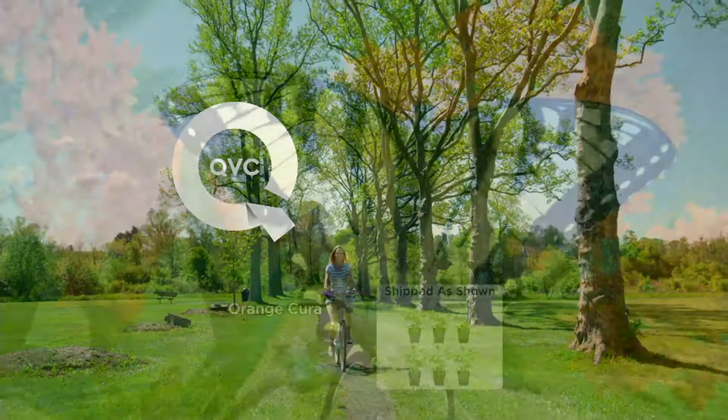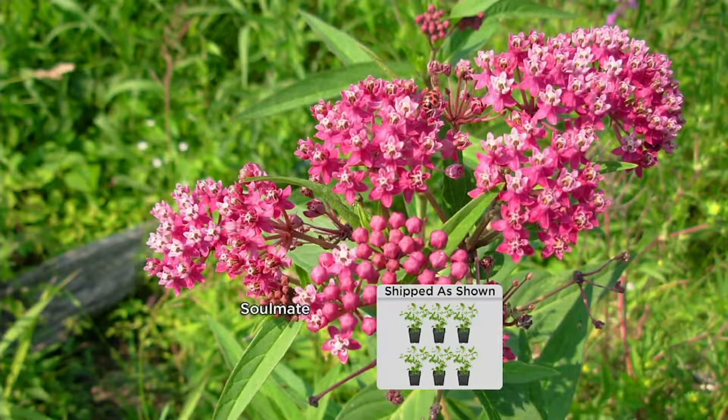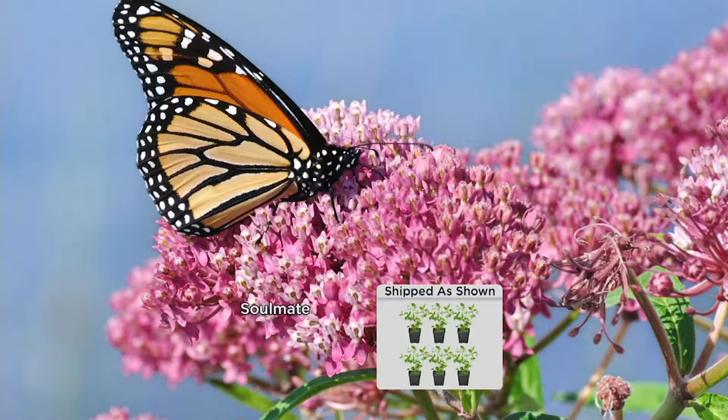Earlier in the show we debuted the six-piece birds and bees and butterfly bouquet set. We started the season with 6,200, and we now have fewer than 300 remaining — and that's for the season, for the year. This is an awesome opportunity — while Mother Nature brings us the most incredible flowers, we're also doing something good for the monarch butterfly.